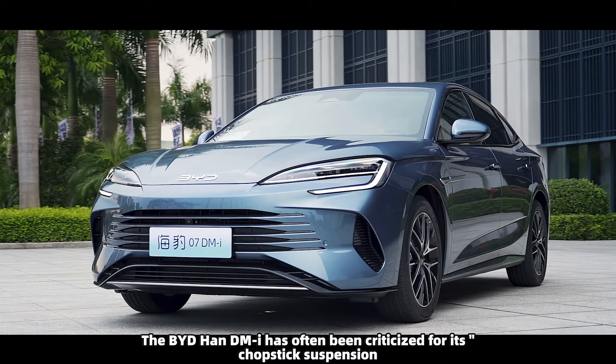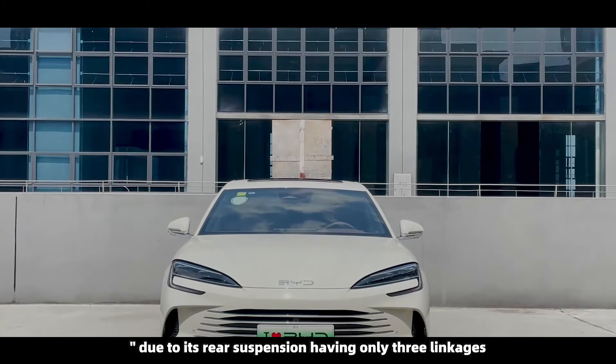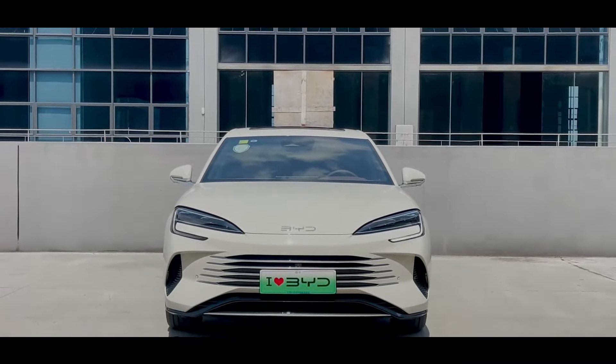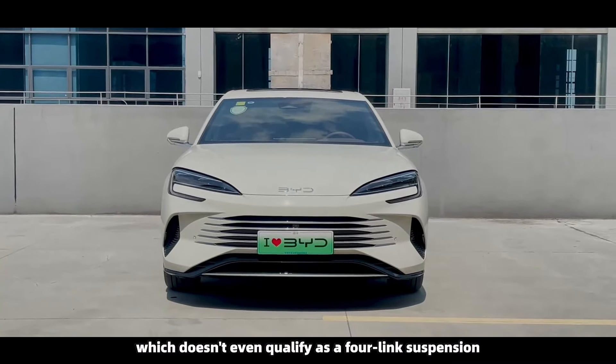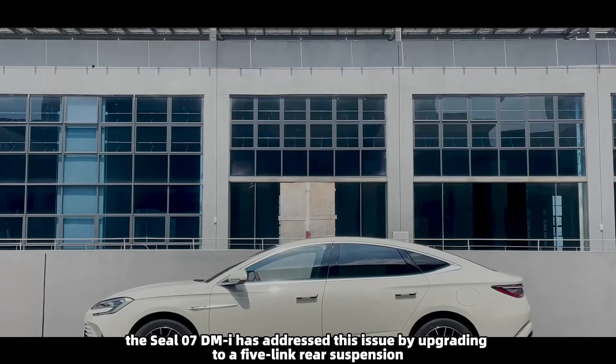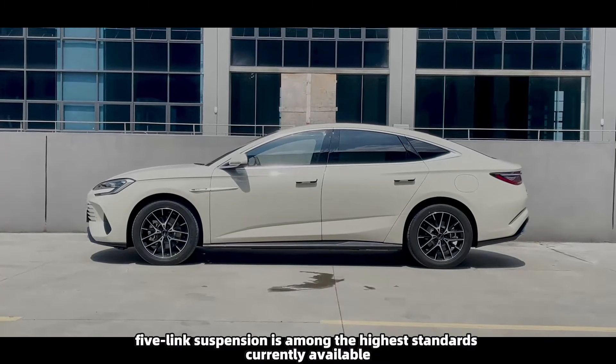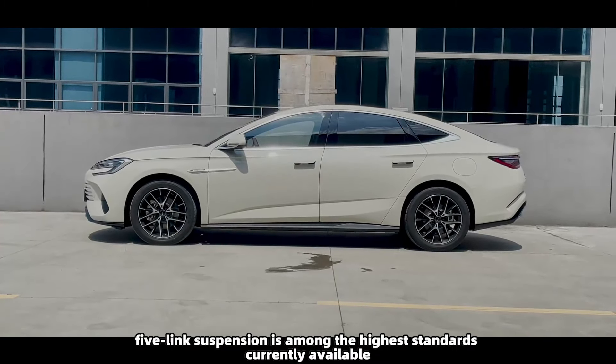The BYD Han DMI has often been criticized for its chopstick suspension, due to its rear suspension having only three linkages, which doesn't even qualify as a four-link suspension. However, the SEAL 07 DMI has addressed this issue by upgrading to a five-link rear suspension. In terms of linkage count, five-link suspension is among the highest standards currently available.